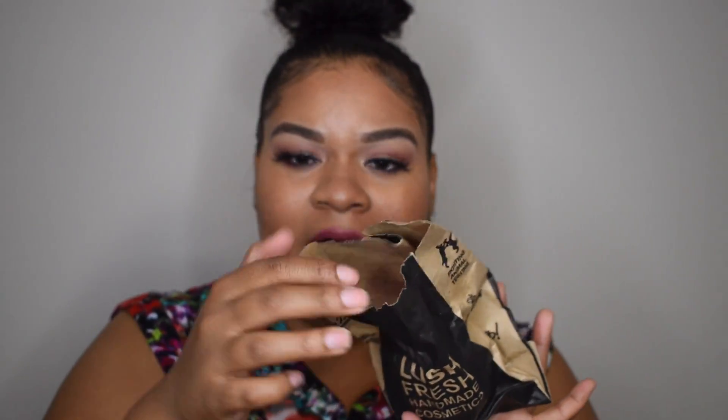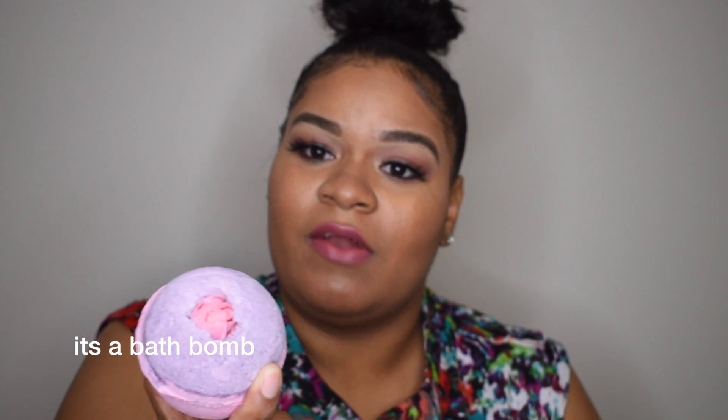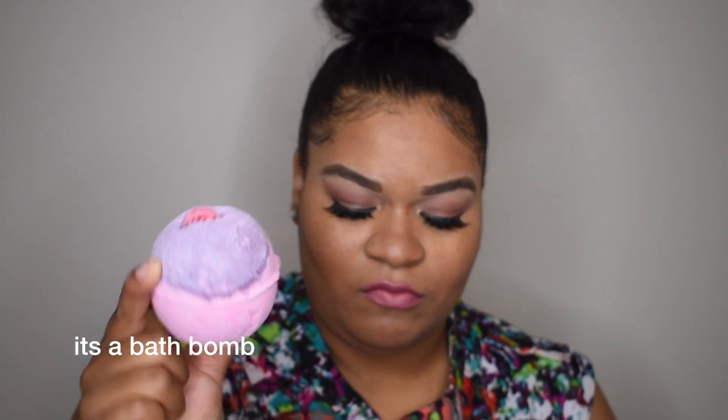I also went to Lush and I only picked up one of their bath bombs — it smells so good and comes in a little package. I've never had a Lush bath bomb before. I don't even have my receipt to see which one I got, but it has a little flower in the middle — it's pink and purple and it smells great.